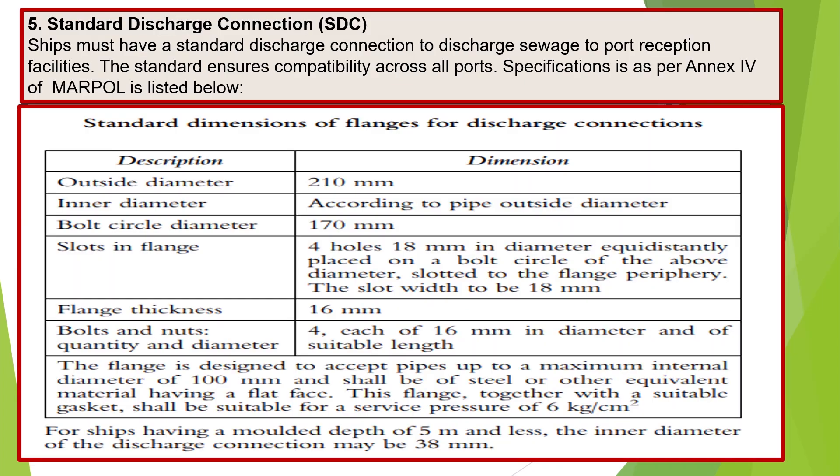Standard Discharge Connection (SDC). Ships must have a standard discharge connection to discharge sewage to port reception facilities. The standard ensures compatibility across all ports. Specifications are as per Annex 4 of MARPOL.